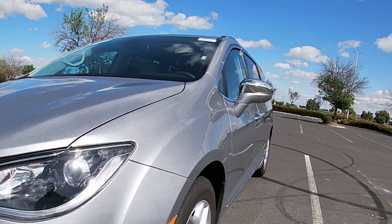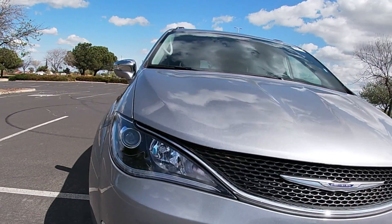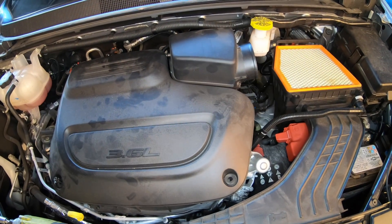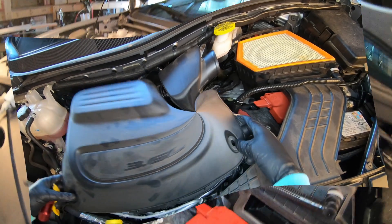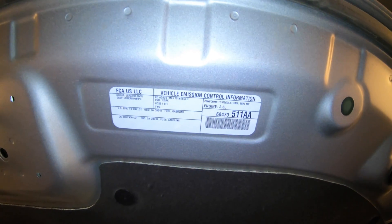Thanks for checking out Scotty's Hobbies. Today we're looking at this 2020 Chrysler Pacifica with a 3.6 liter engine. I'm going to be showing you emissions component locations, some info about those components, possible codes, and some other info. Make sure you like, subscribe, and share while you're here. This should be the same for 2017 to 2021 year models.